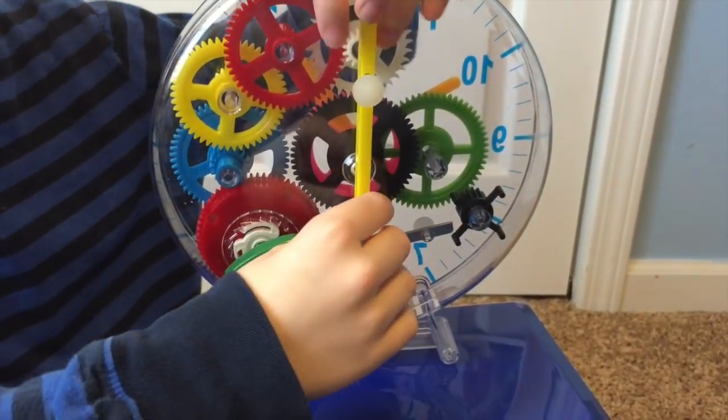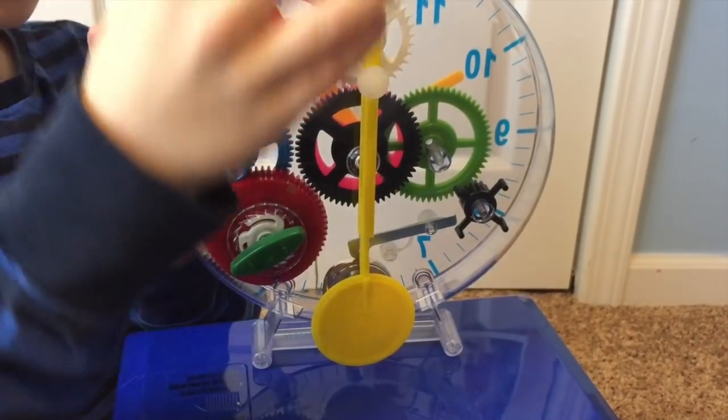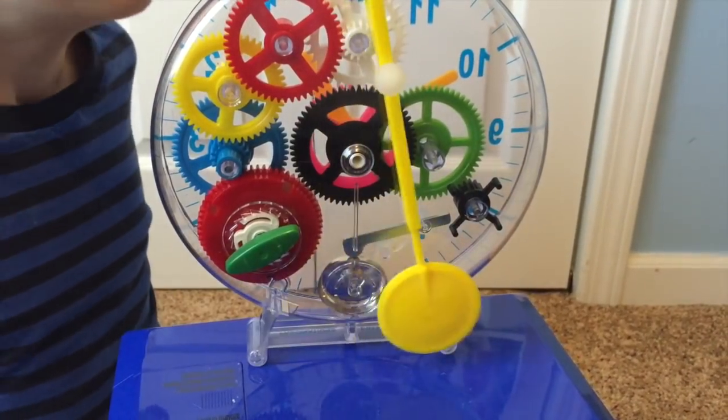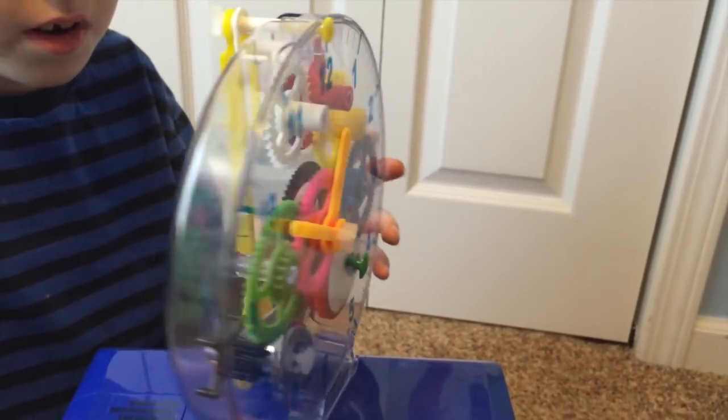So I'm going to wind it up just a little bit, because it already is a little bit. And then I'm going to get started, and I'm just turning around slowly.